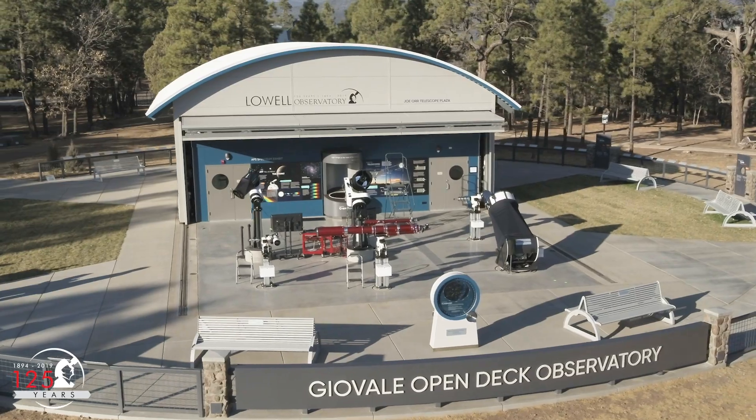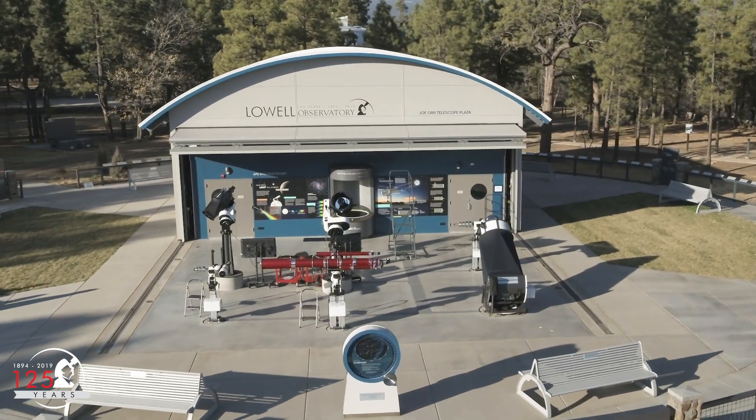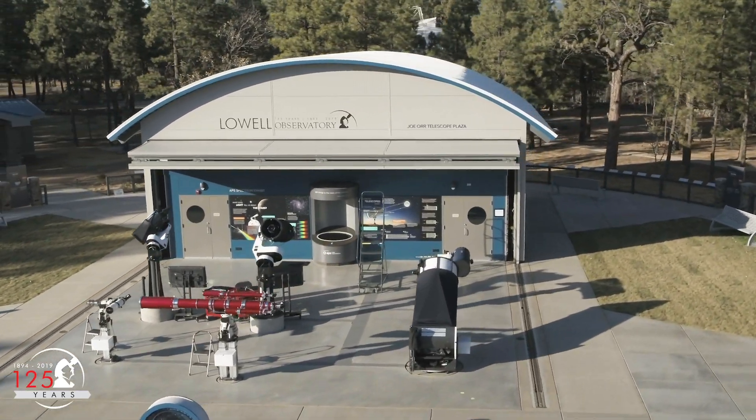Let's go to the Geovali Open Deck Observatory, here at Lowell Observatory, to see how this looks from the ground.